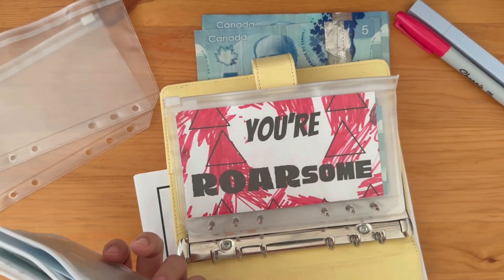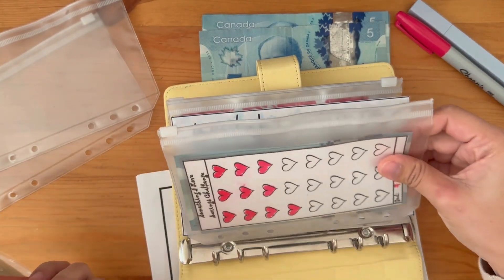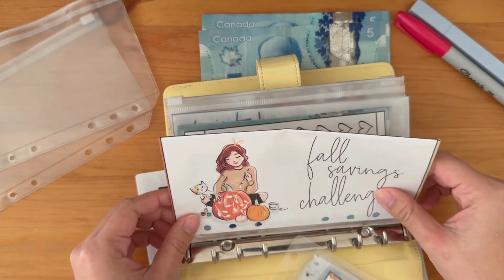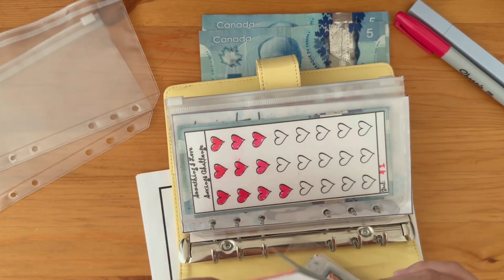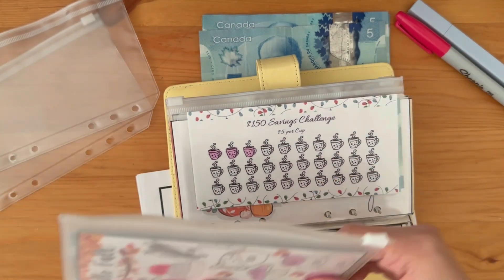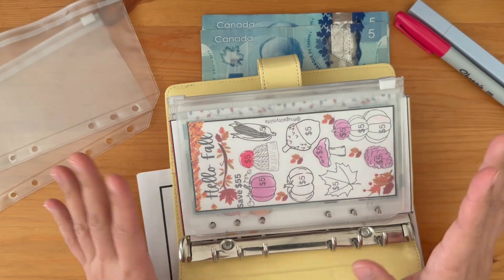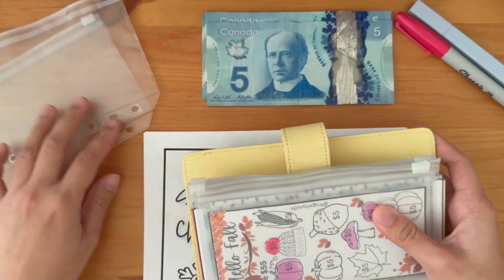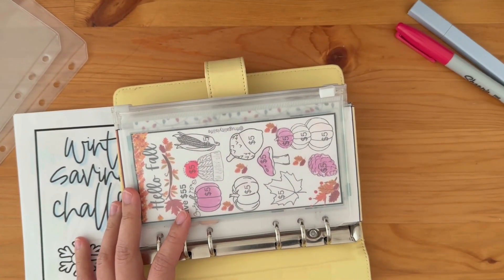We'll see what sixty dollars brings us — I hope it takes us a long way. I like doing these, but our budget is very limited. We're working with my partner's full-time job income and some from my side hustle. Actually, my side hustle income is going straight towards our PR savings. Okay, let's start — let's put the money to the side.